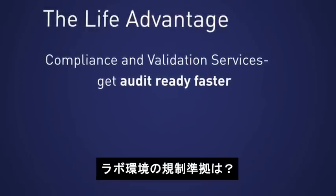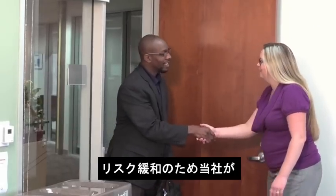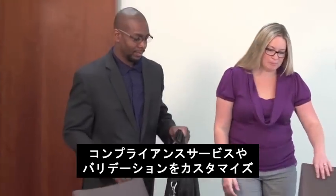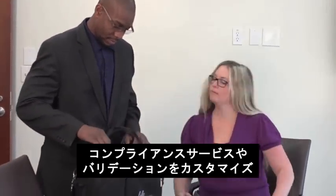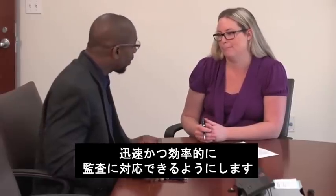Are you in a regulated lab environment? We partner with you. We customize a suite of compliance and validation services that help you mitigate risk and get you audit-ready faster and more cost-effectively.